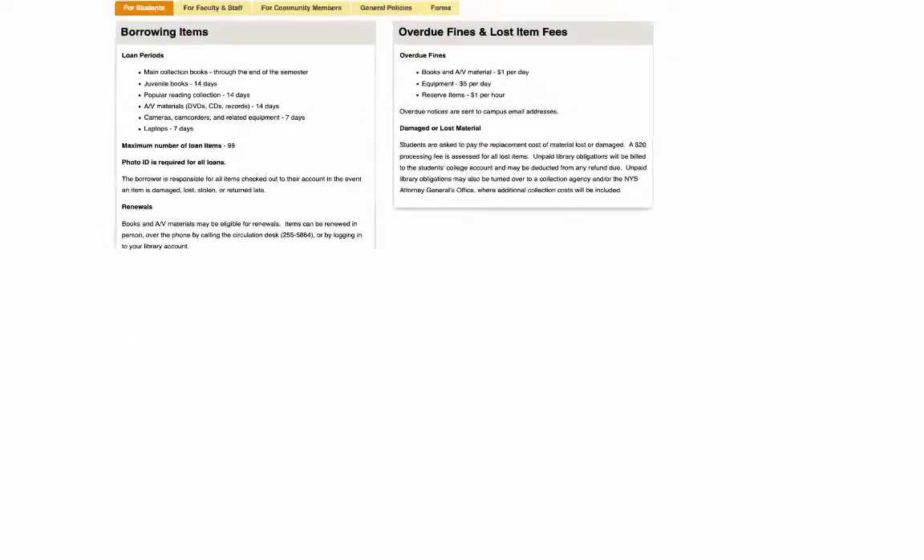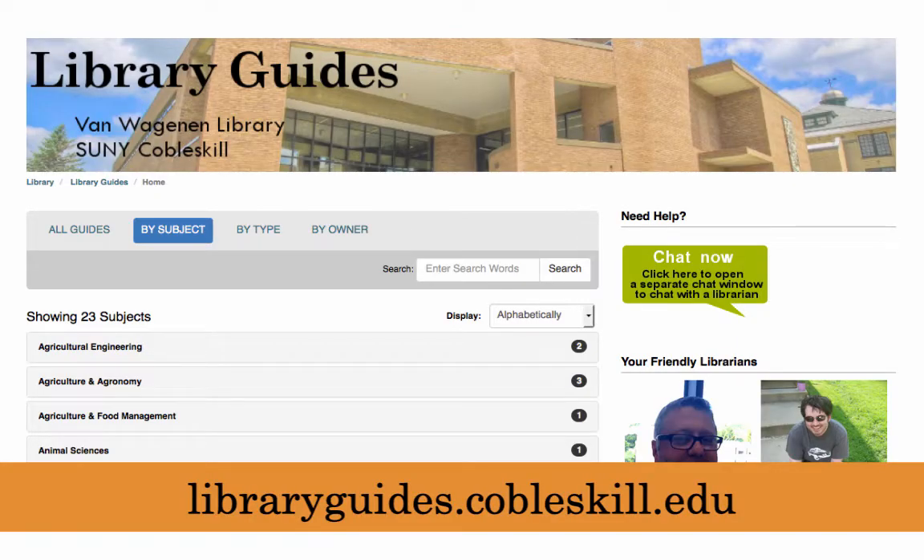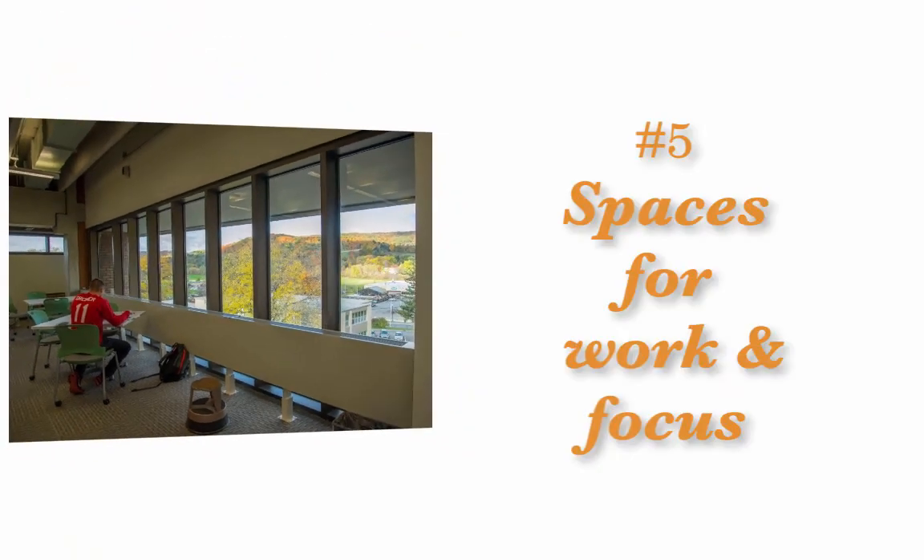Other guides provide information about library policies, displays, events, or services. You can find them all at libraryguides.cobleskill.edu. Number five,